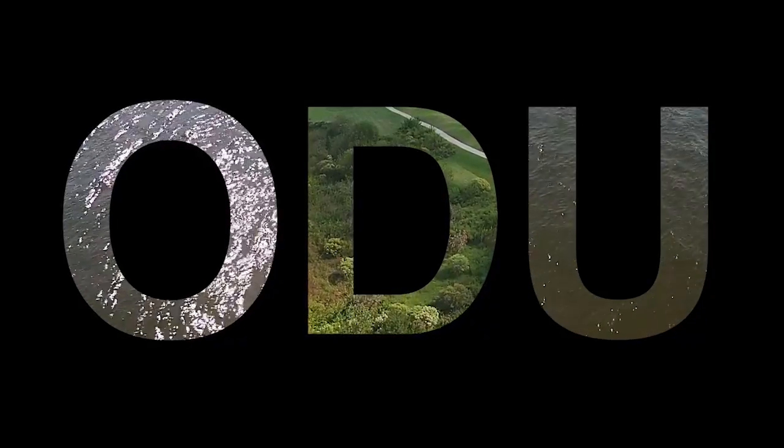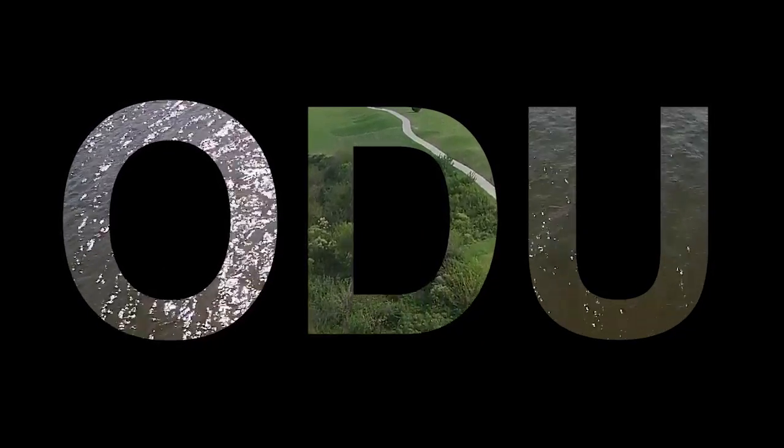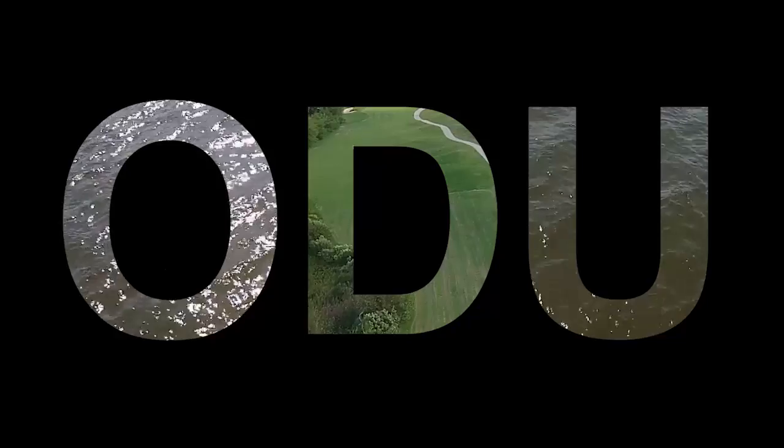Coming attractions to the ODU campus include the Berry Art Museum, Chemistry and Health Sciences buildings, and the Hugo A. Owens Senior House. Old Dominion University — Experience the evolution.